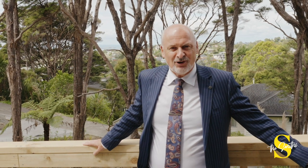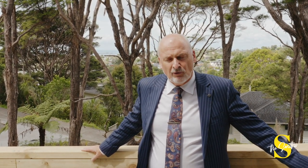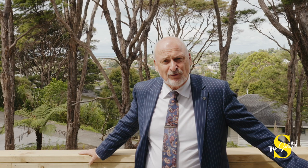New homes in Titirangi are a rarity. McCann Place is an excellent enclave of near-new properties, and this brand-new property is one of the finest homes in the street. It will be available during the advertised open homes, so please give the Smiths a call — we'd love to organise your own private appointment.